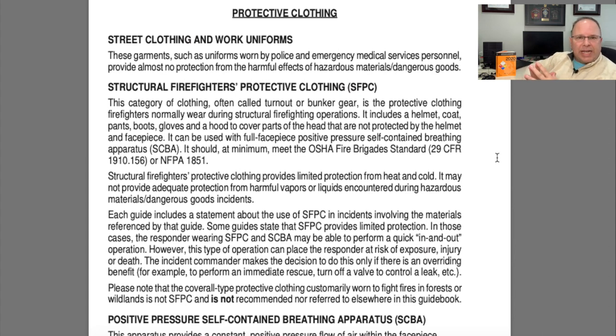On pages 360 and 361 we have additional information for protective clothing. We talked about this generally in episode two when we reviewed the orange guide pages. The information in the orange pages is pretty generic, so if you need extra detail come here to 360 and 361. Keep in mind that chemical protective clothing for ops level responders requires specific training. Structural firefighting gear offers very limited protection, and there's also additional information for respirators up to and including SCBA.